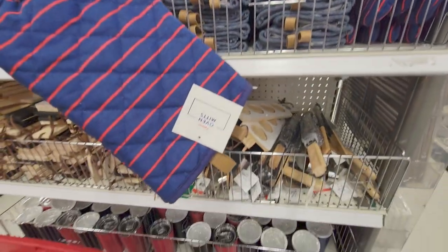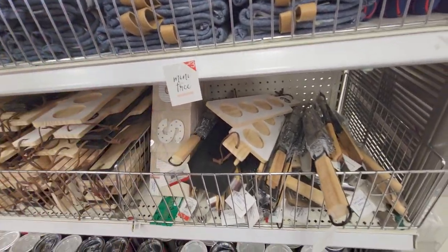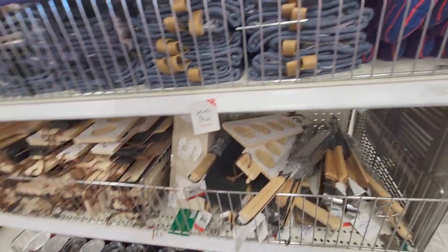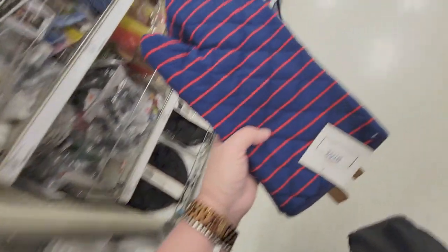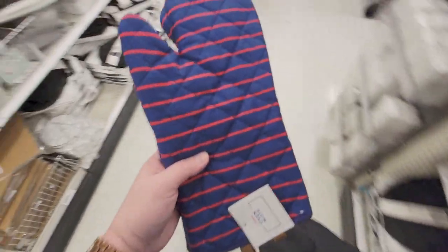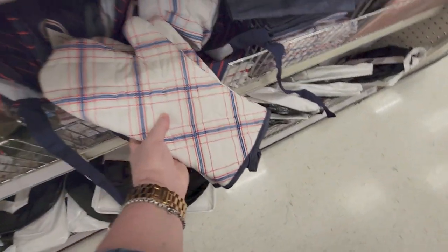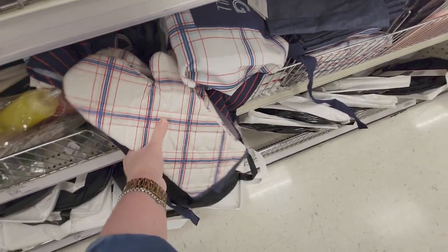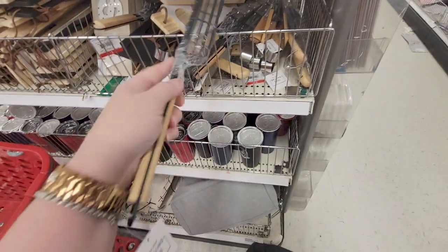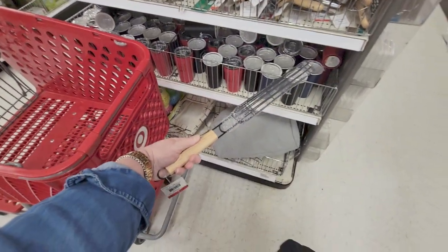They have oven mitts — really nice ones. These are three dollars and you get two for three dollars — that's a good deal. They match the look of the aprons right there. They coordinate! How clever is that. Also there's a grilling tool for three dollars. And what is this? A dry erase surface — I think that's for drinks.